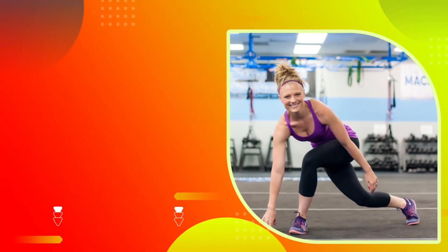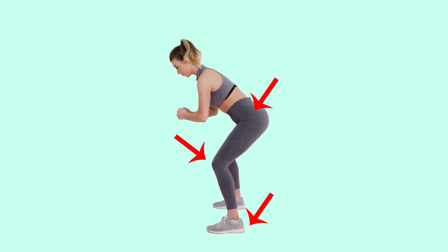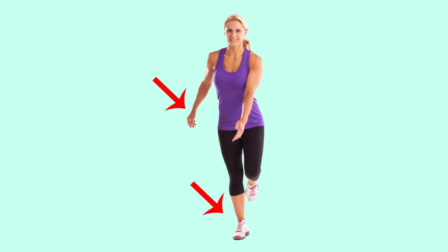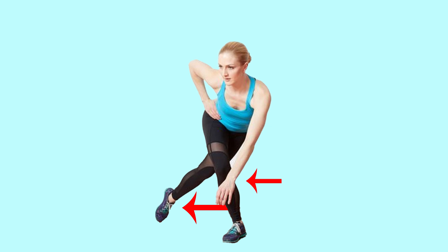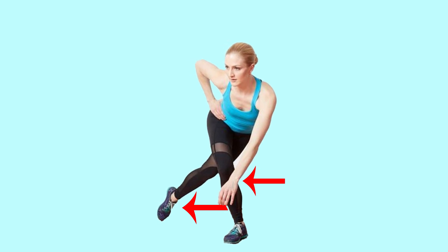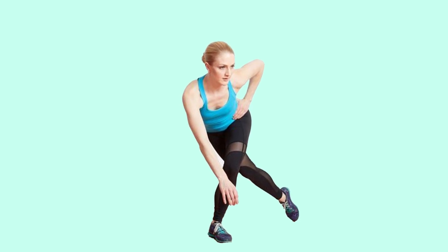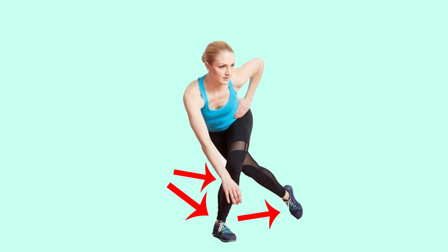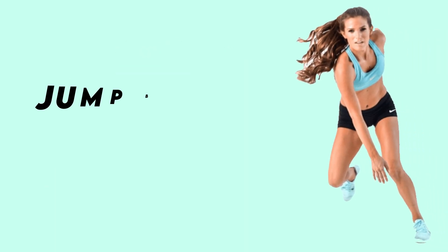Number two: speed skaters. To do this exercise, stand with a slight bend in your knees and your feet hip-width apart with arms at your sides. Jump to the left and land on your left foot — your right leg will cross behind diagonally while your right arm swings across your body and your left arm swings behind you. Pause for one second, then jump to the right and land on your right foot. Your left leg will cross behind diagonally while your left arm swings across your body and your right arm swings behind you.